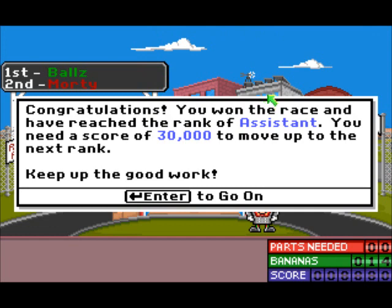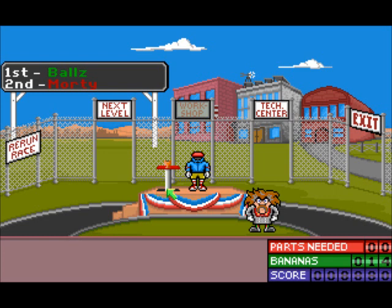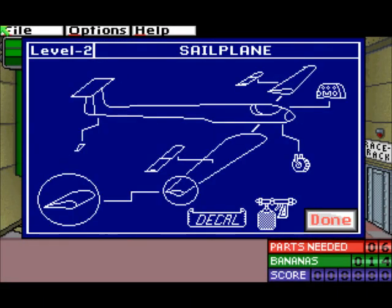You need a score of thirty thousand to move up to the next rank — keep up the good work. In the Windows version he'd speak; it'd be like, 'Oh drats, I'll win next time though.' We got a nice little trophy — yay for that. Anyway, to the next level, because obviously we're not done with aircraft yet. We're going to make a sailplane.